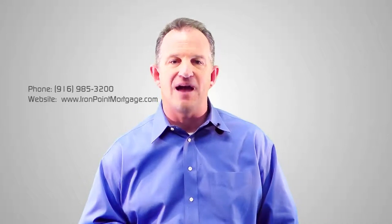Thanks for watching. Email us if you have any questions, or click below for the next video in the series, and we look forward to seeing you there.